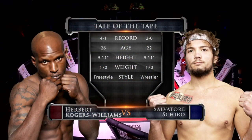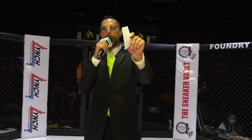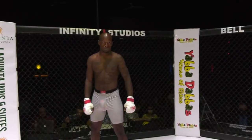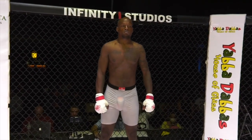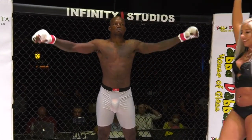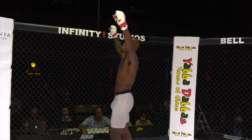Ladies and gentlemen, our next round of the evening is scheduled for three three-minute rounds in the Cage Degression Amateur Welterweight Division, powered by Baldwin Builders. Introducing first, fighting out of the red corner. He stands five feet eleven inches tall and weighing in at 172 pounds. He trains at Pura Vida BJJ and MMA, and is sponsored by the Monster Lab. Joining us from Milwaukee, Wisconsin, Rogers Williams.